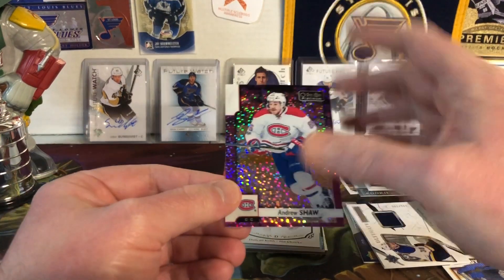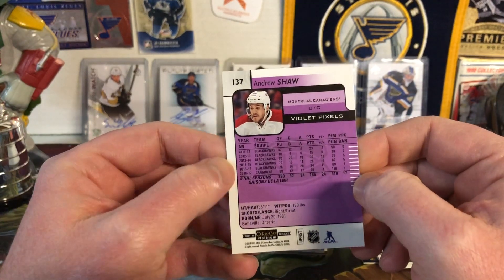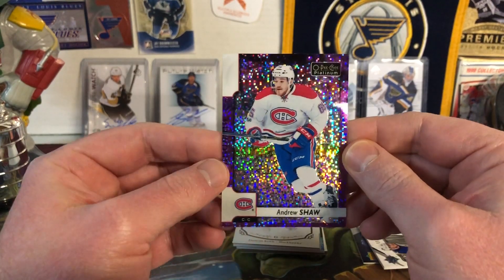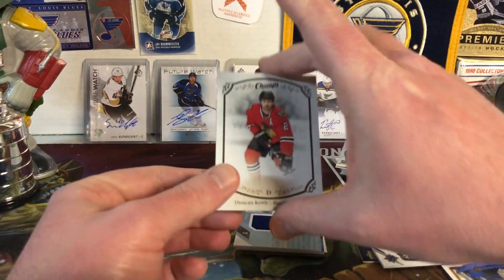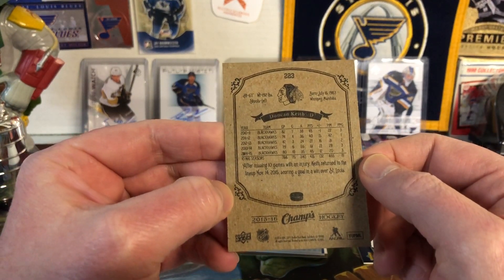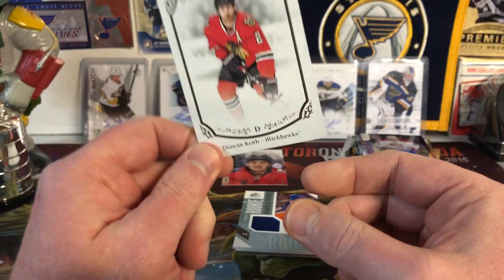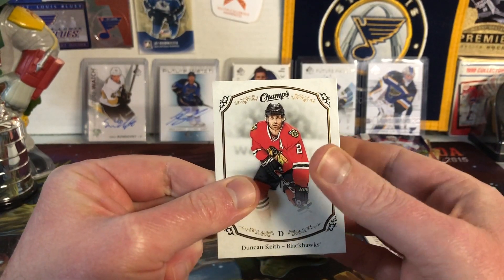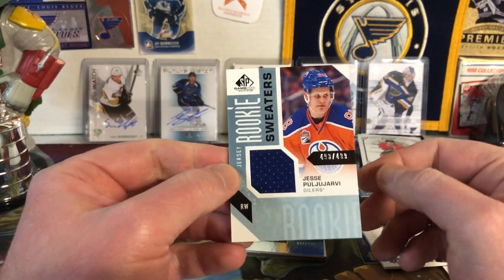Next is a Platinum O-Pee-Chee Andrew Shaw violet pixels — I always want to call it purple but it's violet. I love those cards. Cannot wait for Platinum to come out. Then we have a Champs Hockey Duncan Keith for the Blackhawks. I have an interesting story about how I met Duncan Keith personally — it's a story for another day. Email me and I'll tell you. But I have met Duncan Keith.